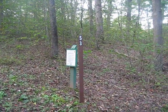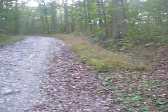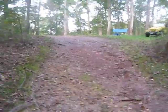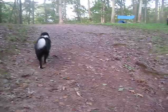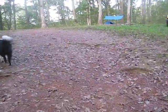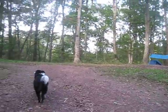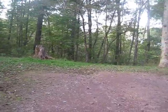Welcome to my review of Green Ridge State Forest Campsite 53. You enter from Mertens Road, and there's a bit of a bumpy driveway to climb. You come out to a plateau that has several places to either park or set up tent sites.